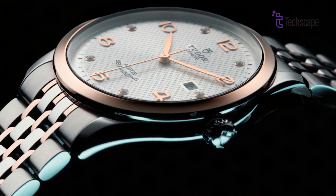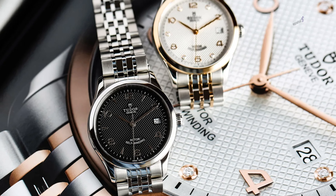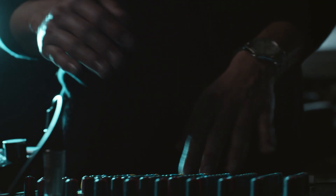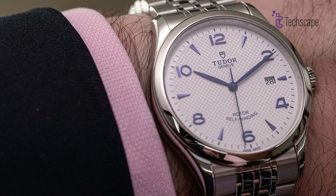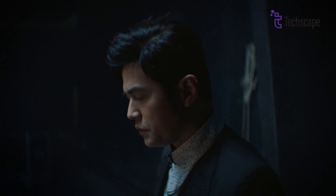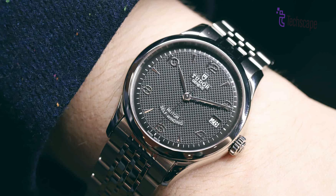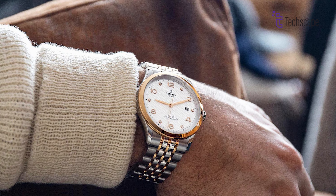You can also choose from a diverse palette of dial colors and materials, from sun-brushed silver to opaline black, to express your unique style. The 1926 empowers customization further with various strap and bracelet options, including stainless steel, fabric, and alligator leather. Each combination imbues the watch with a distinct character, allowing you to tailor it to your personality.